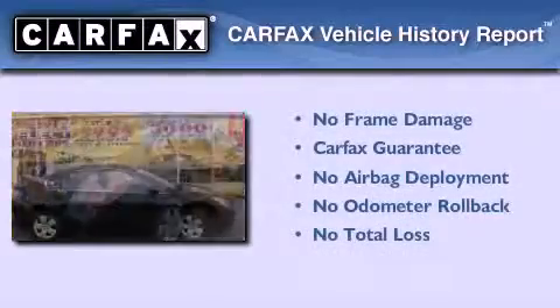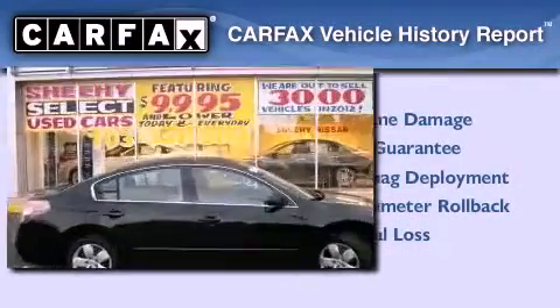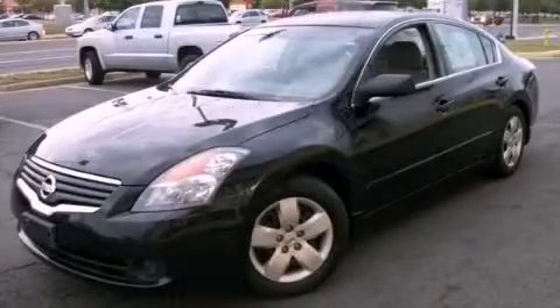Not to mention that this sedan qualifies for the Carfax buy-back guarantee. Call or visit us right now and arrange your test drive today.